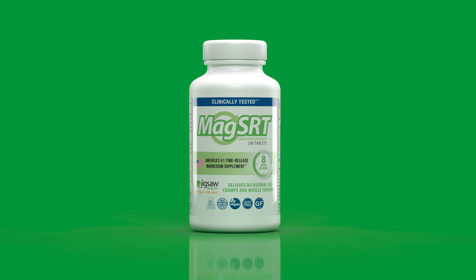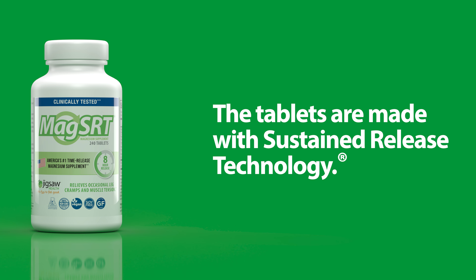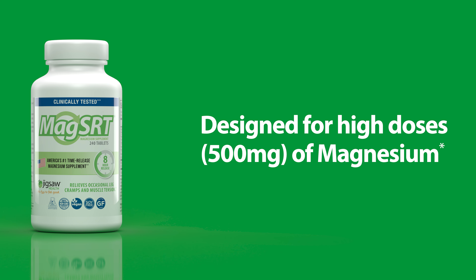While MagSRT is energizing, we wanted to avoid the magnesium being dumped into your system all at once. So we created tablets with our proprietary sustained release technology to provide steady energy over eight hours. This allows your body to absorb the maximum amount of magnesium it needs to start feeling your best.